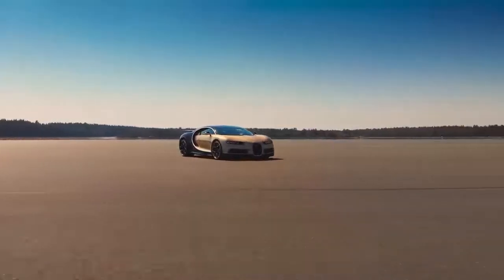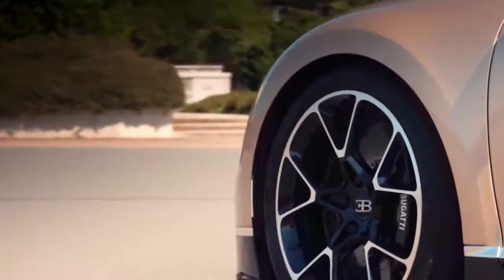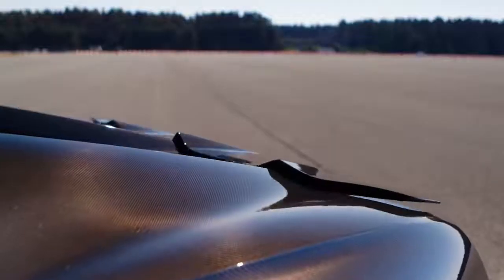Everything about this car is extreme. Of course it's incredibly fast, so the first thing you need is massive brakes — massive power — 5000 horsepower's worth of stopping ability together with the air brake.